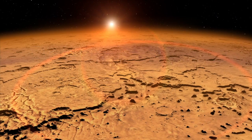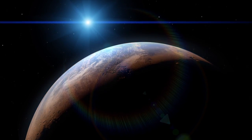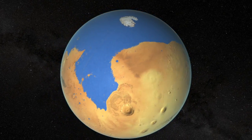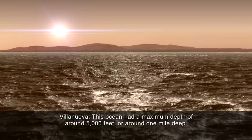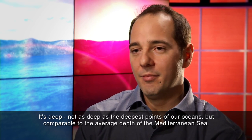This means that early Mars would have looked much different than it does today, with a significant portion of its surface covered by water. The really interesting question is: could it form a sea or an ocean? And indeed, it would. In the Northern Plains, which is a relatively flat region but depressed from the rest of the planet, it would form an ocean that was approximately 20% of the planet's surface area — and that is a respectable ocean. This ocean had a maximum depth of around 5,000 feet, or around one mile deep — not as deep as the deepest points of our oceans, but comparable to the average depth of the Mediterranean Sea.